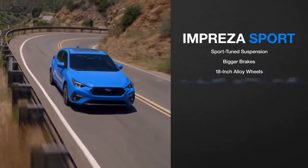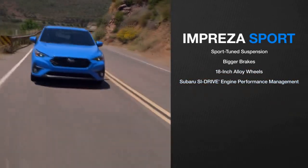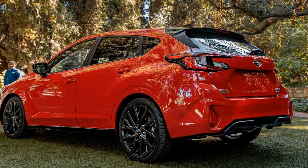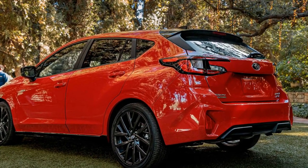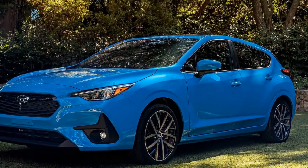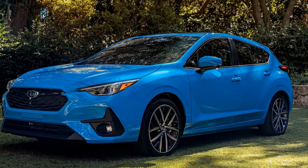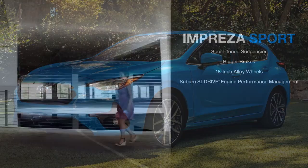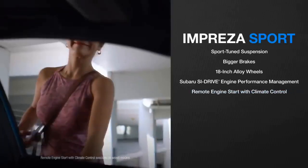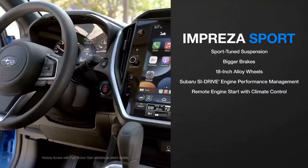Subaru has a loyal following, and the Impreza continues to uphold the brand's reputation for all-wheel drive, safety, and reliability, while offering modern features and a sleek design. The 2024 Subaru Impreza offers a good balance of performance that's well-suited for its role as a compact car. Performance attributes may vary depending on the specific trim level and engine chosen, but here's a general overview.